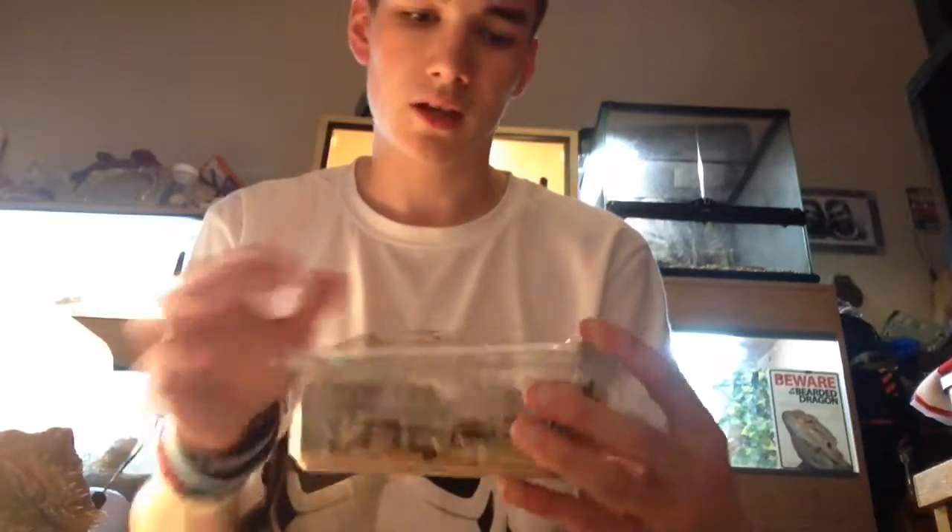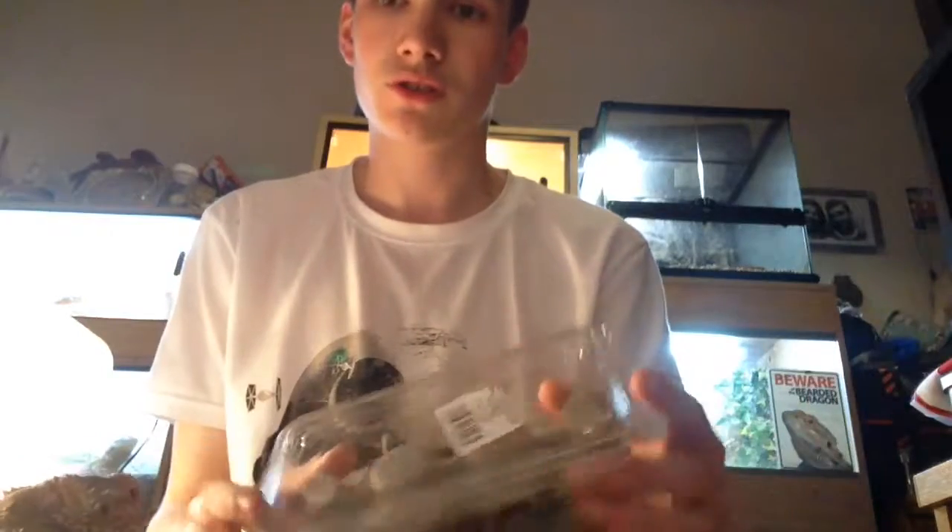I've already fed one before I've done this. What we'll do here is — here's my calcium dish bowl thing. We take them out of these. These are extra large locusts. The baby that I'm going to be feeding today is my first ever baby, which is covered in sand.